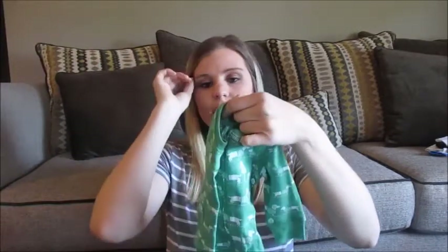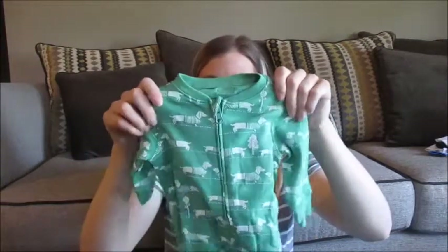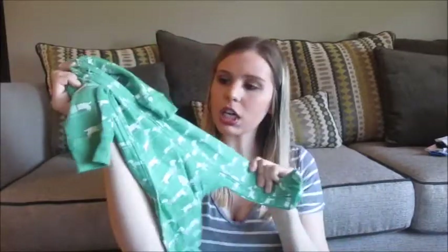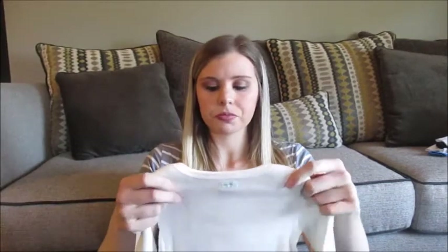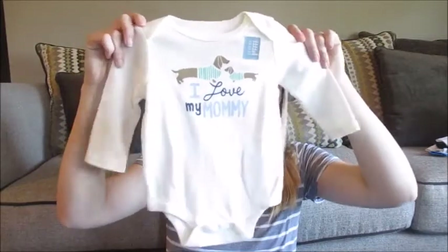I like how Gap does cute little touches — they have the little Baby Gap label right there. It's just got little wiener dogs on it. To go along with the wiener dog theme, apparently. This is size 3-6 months because it's long-sleeved, and I figured there might be some cooler days starting to happen by then. And I think this was on sale as well. It's just a little long-sleeved onesie and it says 'I love mommy,' and it's also got the little Baby Gap label right there, which I thought was super cute.